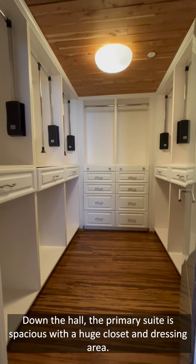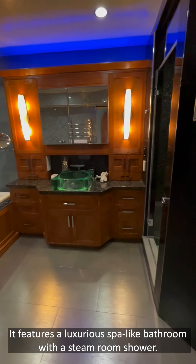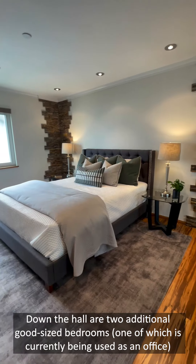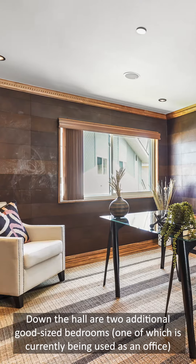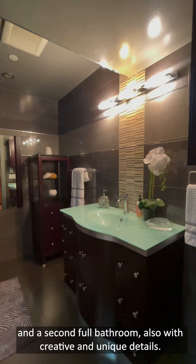Down the hall, the primary suite is spacious with a huge closet and dressing area. It features a luxurious spa-like bathroom with a steam room shower. Down the hall are two additional good-sized bedrooms, one of which is currently being used as an office, and a second full bathroom also with creative and unique details.